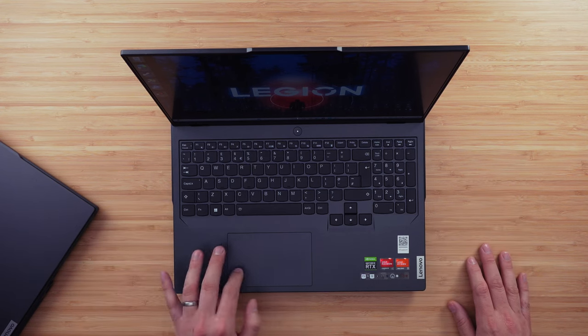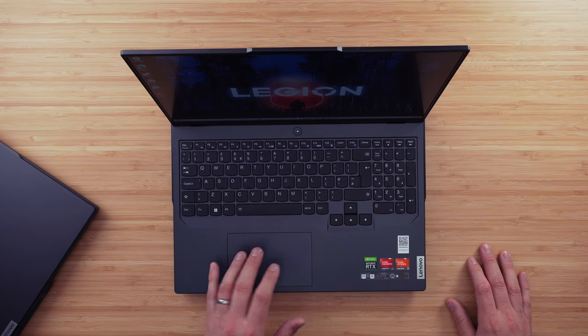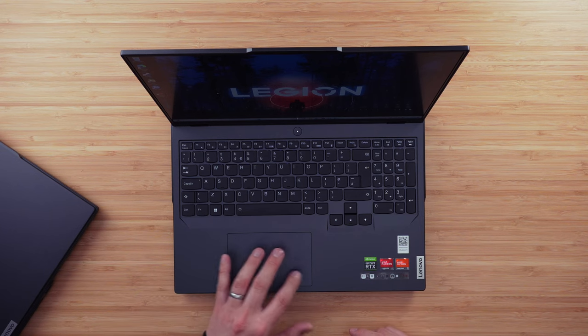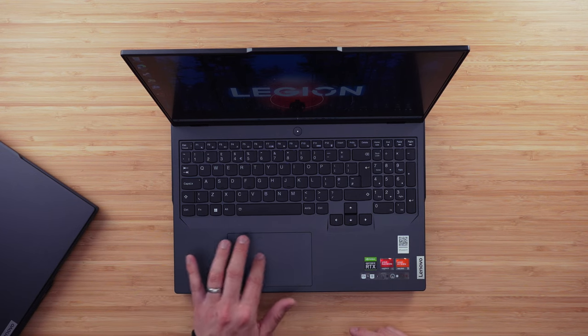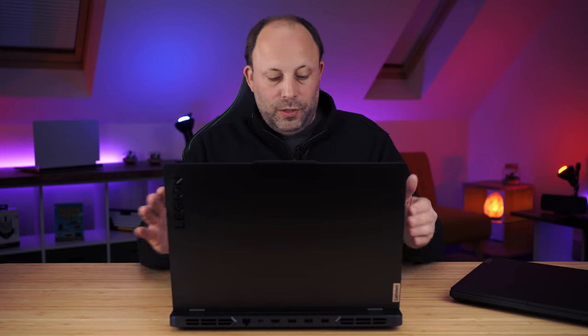The touchpad is plastic and tracks well — it feels pretty good. This is an area where they do cut costs by not giving you a glass touchpad, but I have absolutely no problems using it. With a gaming laptop you're more than likely going to be plugging in a mouse anyway, but if in a pinch you want to use it with the touchpad, it's perfectly usable.